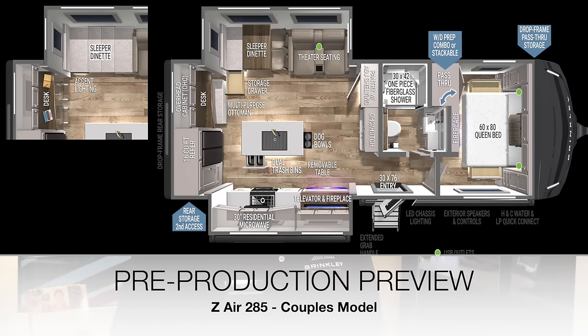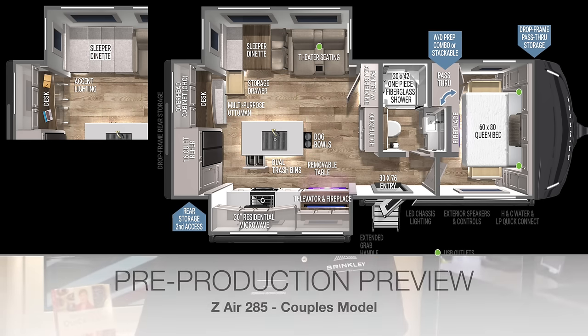Thanks for taking us on a tour. This is the Z Air 295. And I'll give you a little secret you can pass along — we'll have a new couples model coming up in the next couple of months, and that's going to be the Model Z Air 285. You heard it here first, guys.